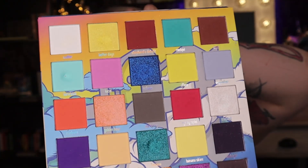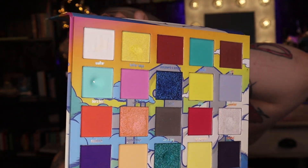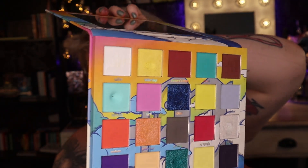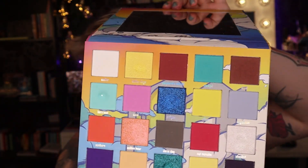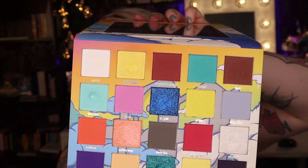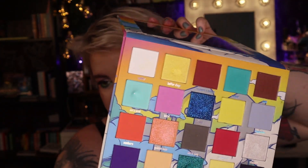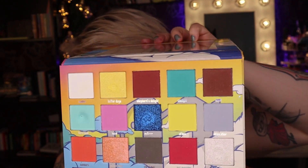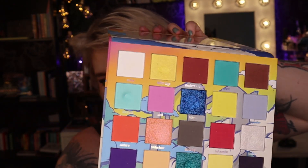I was finally able to hit pan — this is a deep pan with a noticeable dip. I was using it primarily on my inner corner with a small brush, which is why I have that dip. That one is going to roll out after 31 uses — yay me!